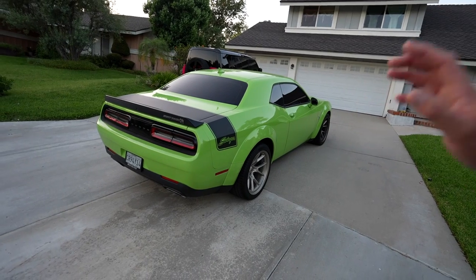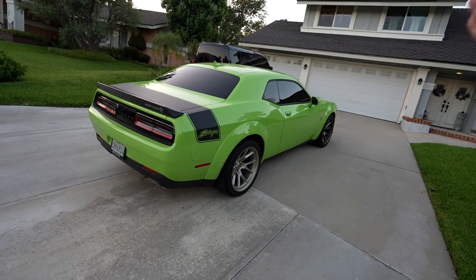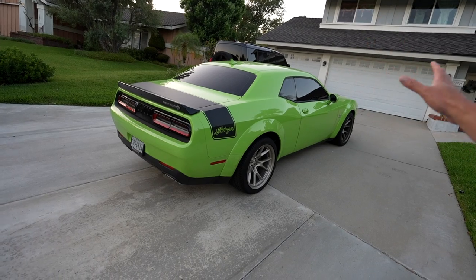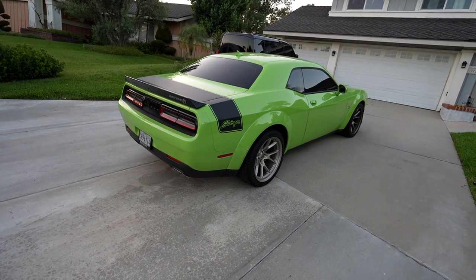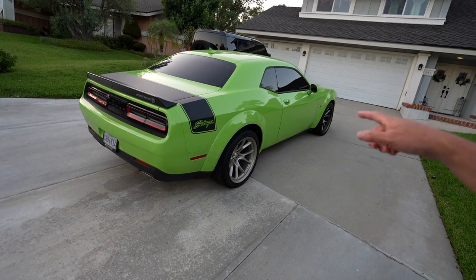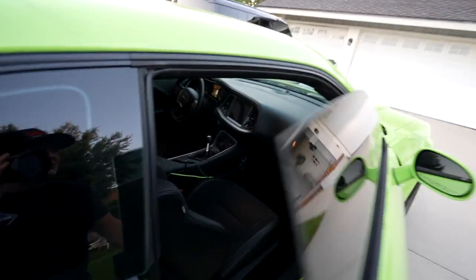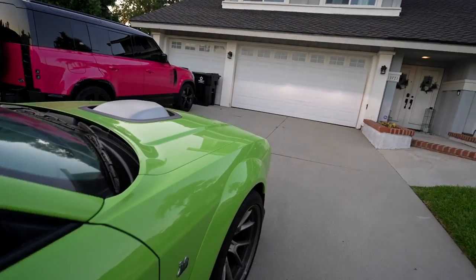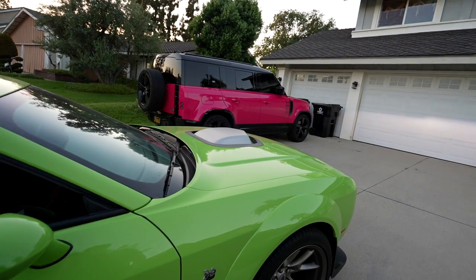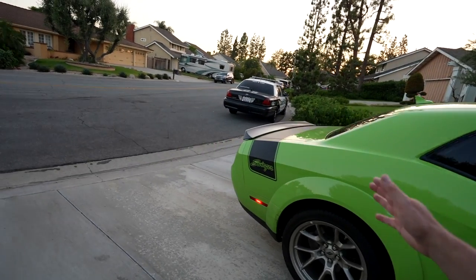I said when I was at SEMA — go back and watch that video — that if this car came out with a manual transmission in Sublime Green, which is an awesome color that's been gone for years, I wouldn't care about the sticker. I wouldn't care about it being a special edition. The spec I wanted was a six-speed manual, which this is, and the shaker hood. I've talked about how much I love watching that thing wiggle around. I would buy it regardless of whether it had a Swinger sticker on it or not.